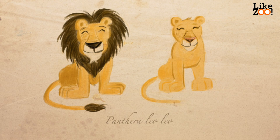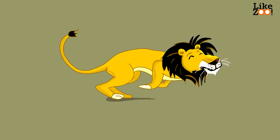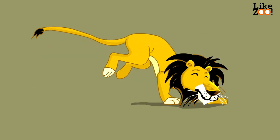The male lion has wild manes and is larger than the female lions. The lion is a predator with a very muscular body. The tail is very important to the lion and keeps his balance.